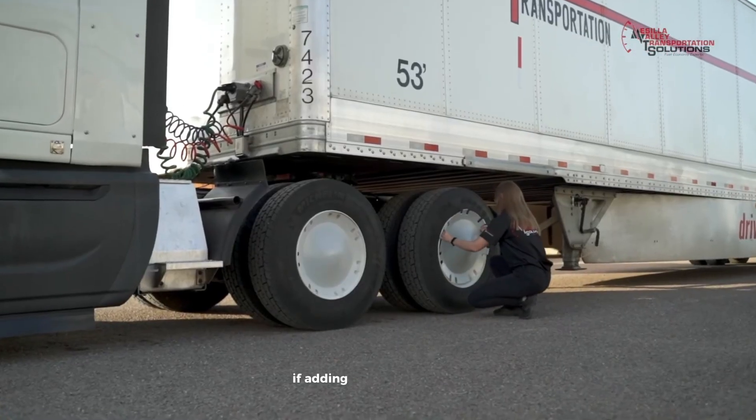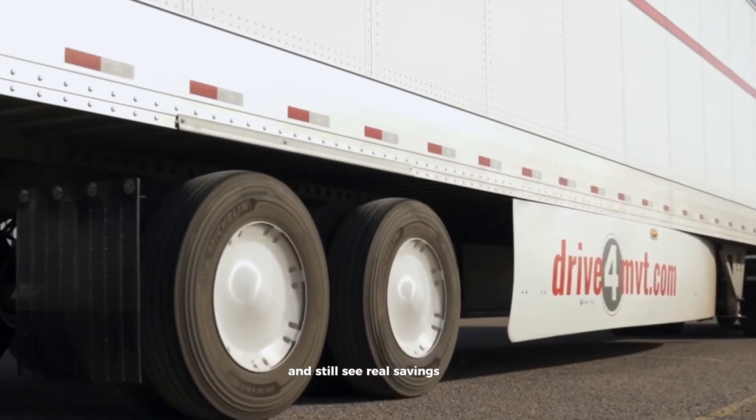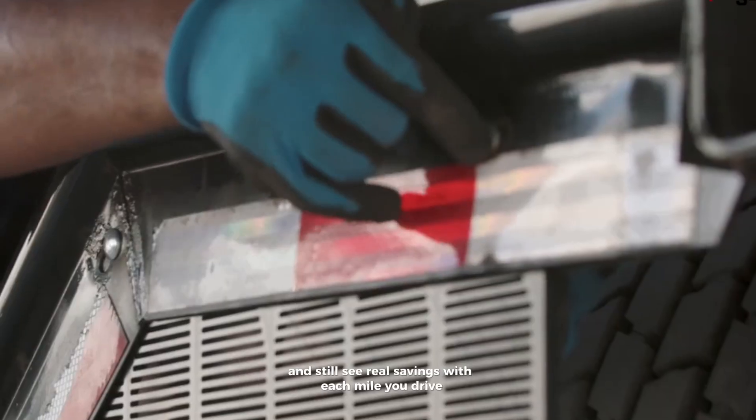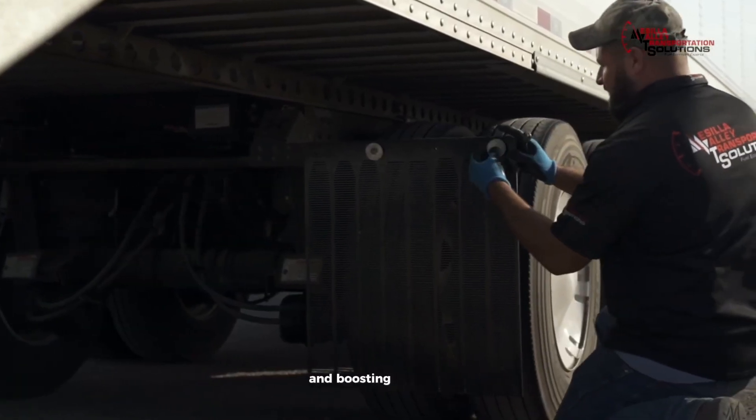If adding both feels like a lot, you can start with just one and still see real savings. With each mile you drive, these upgrades pay you back by reducing fuel costs and boosting efficiency.